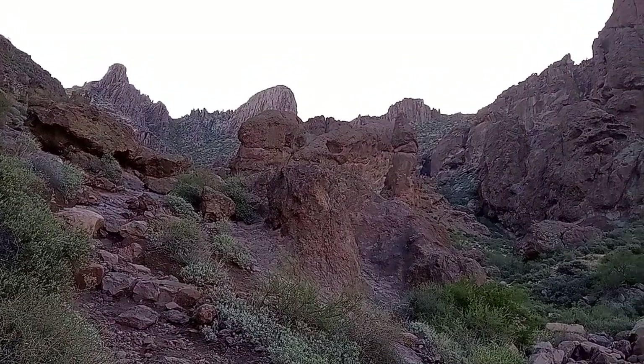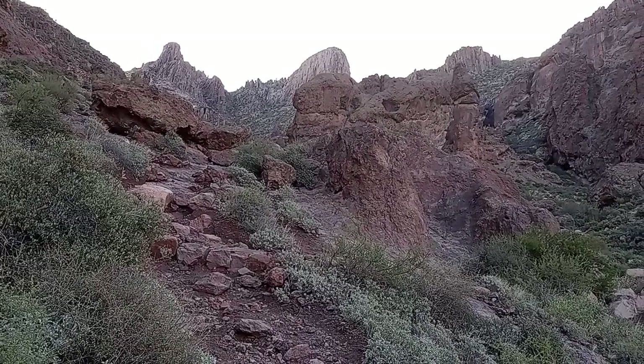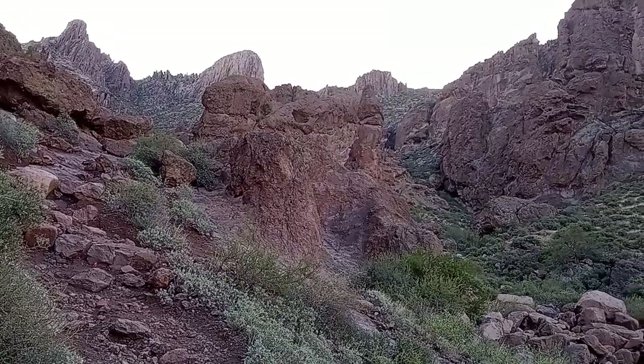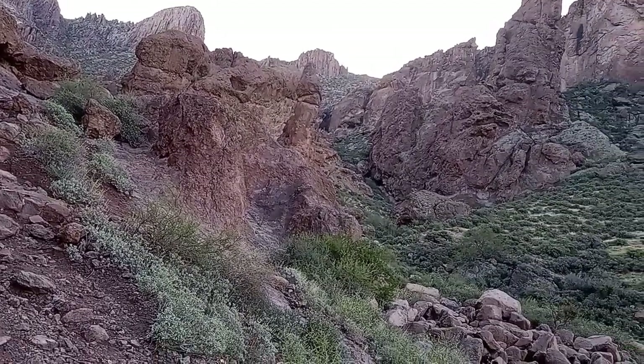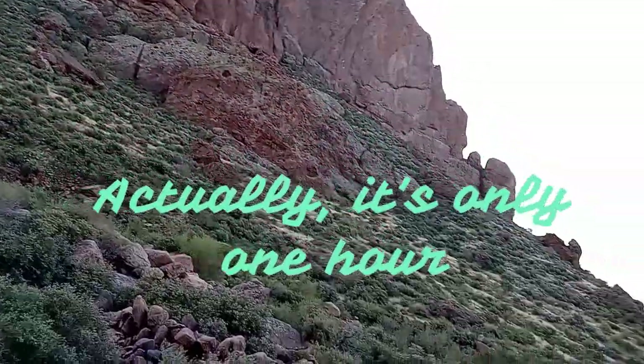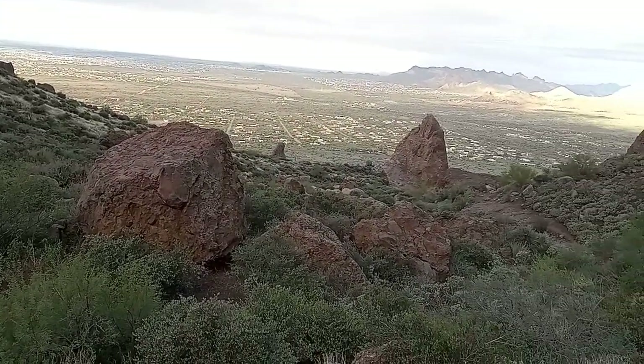I'm here below Skull Rock, still west of the Siphon Draw. It's 10 minutes to 9, so I've been hiking for about two hours. This is how far I've got, and that's from where I've come.